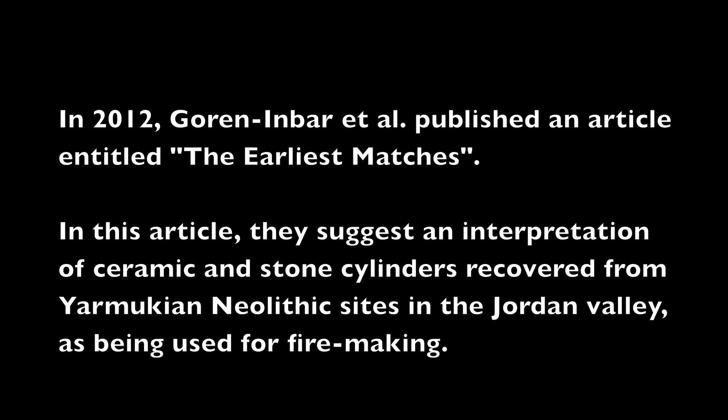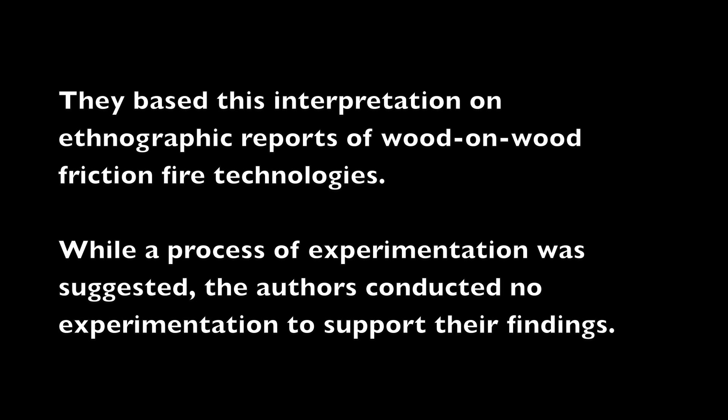In 2012, Goran Imbar et al. published an article entitled 'The Earliest Matches.' In this article, they suggested an interpretation of ceramic and stone cylinders recovered from Neomukian Neolithic sites in the Jordan Valley as being used for fire making. They based this interpretation on ethnographic reports of wood-on-wood friction fire technologies. While a process of experimentation was suggested, the authors conducted no experimentation to support their findings.